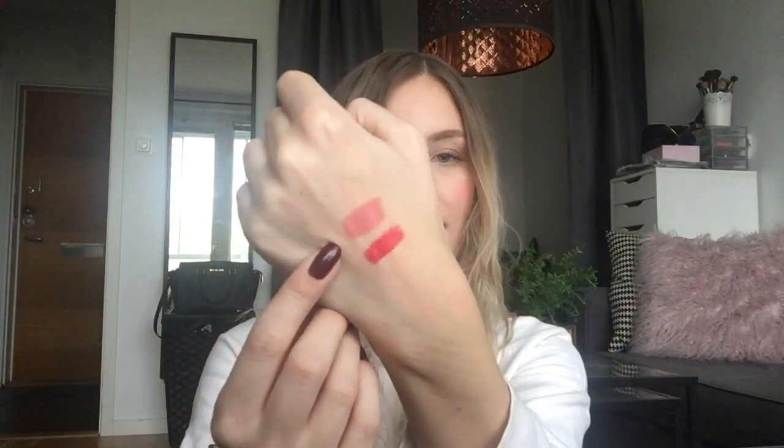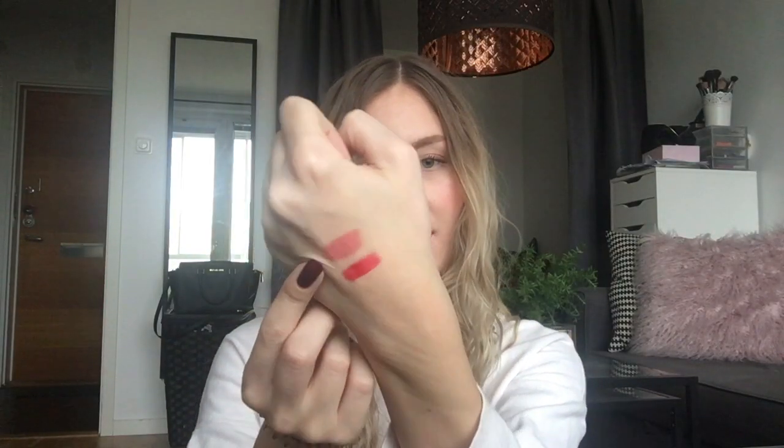The second project pan lipstick in my bag is from Rimmel — it's the Moisture Renew Lipstick in the shade Let's Get Naked. Here's a swatch of that one as well.